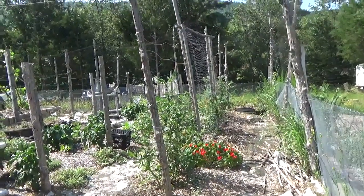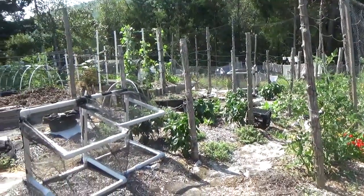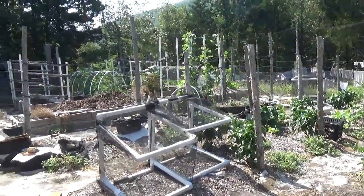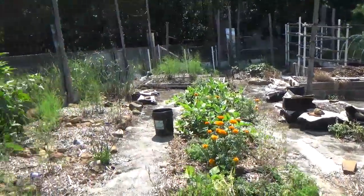Hello everyone. I thought maybe you'd like a quick scan of how the garden is looking right now. It's Sunday, June 25th today.